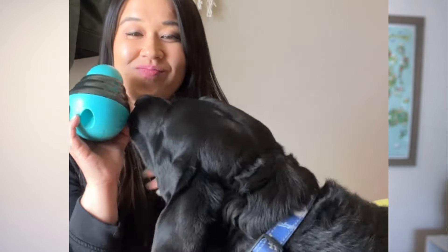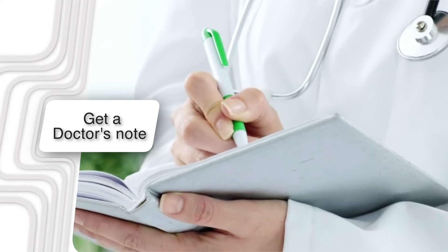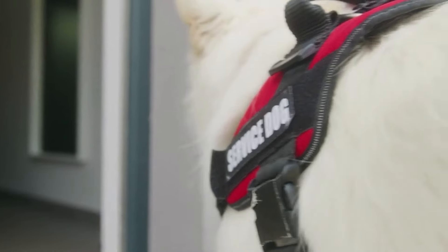Before we get into exactly what you'll need to train your service dog to do, it's important for you to think about exactly how a psychiatric service dog will help make your everyday life better. This is because one of the very first steps is getting a doctor's note. The Department of Transportation, as well as many service dog training organizations and individual trainers, will usually ask for one. You'll want to outline exactly how a psychiatric service dog is going to help you.